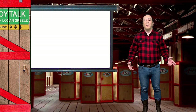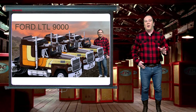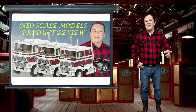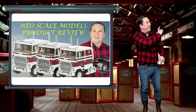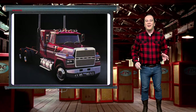Today's video is about the Ford LTL 9000 truck. First I want to mention that in Toy Talk episode 39 I talked about the Ford CLT 9000 trucks. If you missed that episode you can go to my channel or click the link up here and watch it right now. Now let's begin our discussion of the Ford LTL 9000 truck.